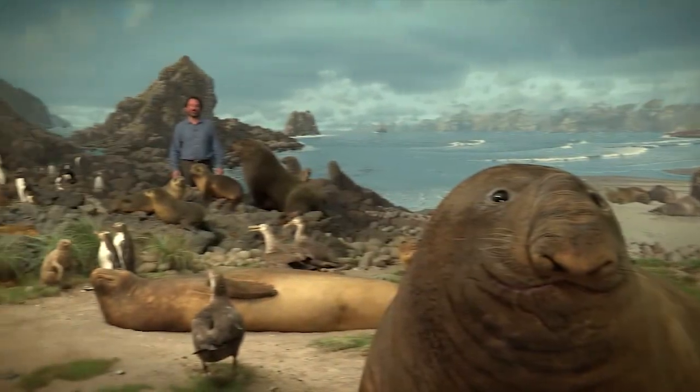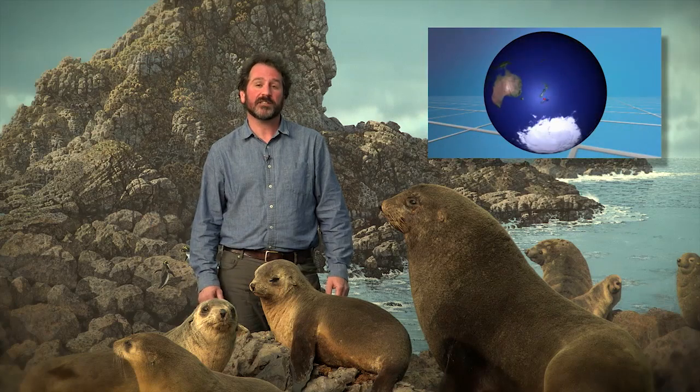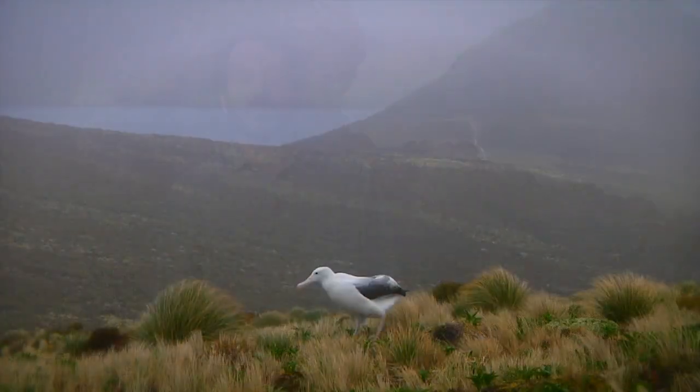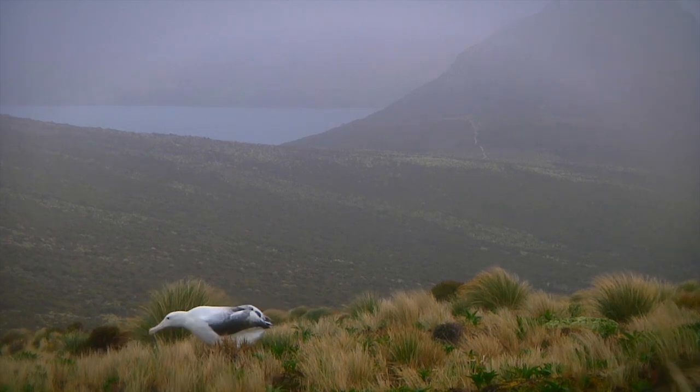Islands are particularly sensitive to invasive species. Looking at the Campbell Island diorama here at the museum — the brown rat was introduced to this remote island south of New Zealand about 200 years ago and nearly eradicated the native birds and vegetation. However, there is a happy ending: about 10 years ago, the brown rat was eradicated from this island and it's starting to recover.